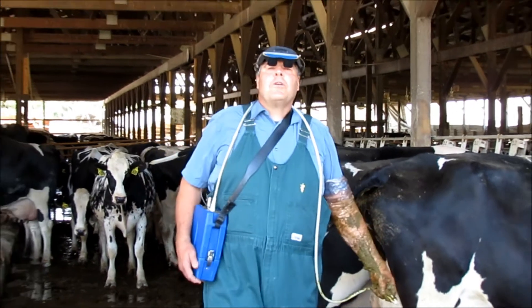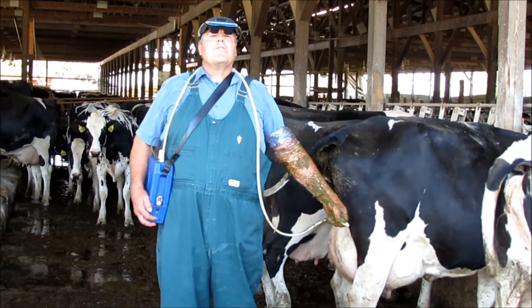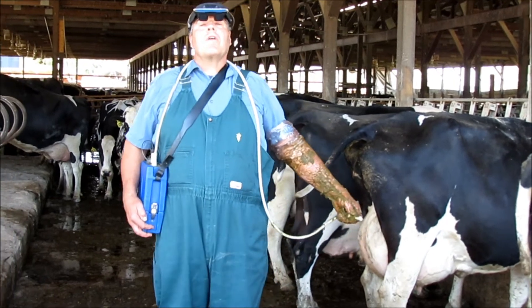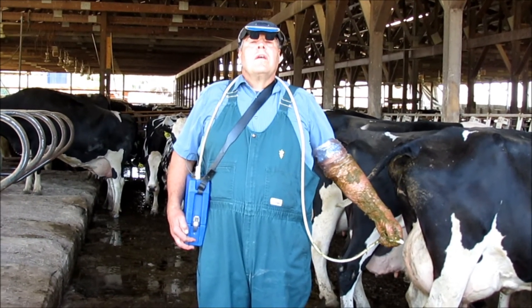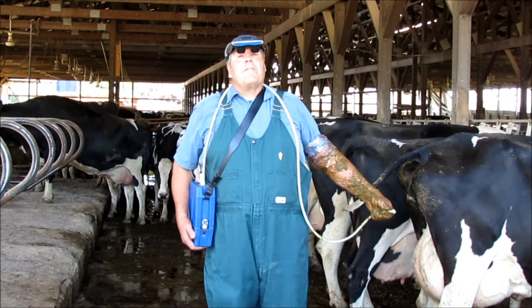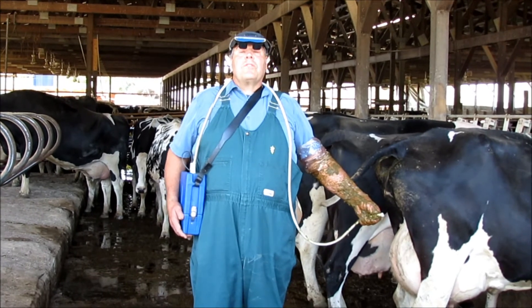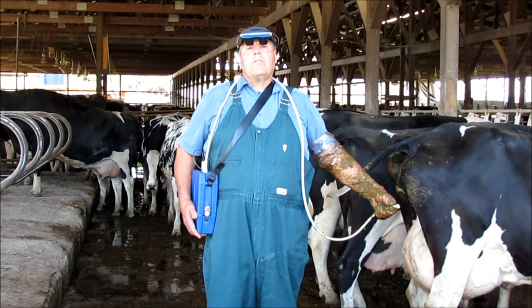Hi, I'm Dr. Bruce Wilmoth from the Whitehall Veterinary Service. I am a veterinarian doing ultrasound with BCF-EZ scan. We love our BCF-EZ scans at the Whitehall Veterinary Service — we have three of them and four veterinarians, so we could use another one.